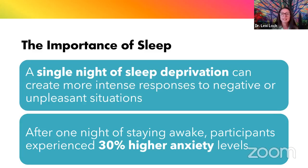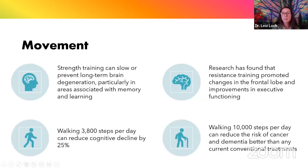That process can only occur if we're hydrated and if we're getting good quality and quantity sleep. This study found that after just one night of staying awake — pulling an all-nighter — participants experienced 30% higher anxiety levels. Even short-term sleep deprivation can have significantly pronounced effects on brain health and mood. I prefer the term movement over exercise because for some people, exercise has a bit of a negative connotation. Movement is one of our most important foundations of health.